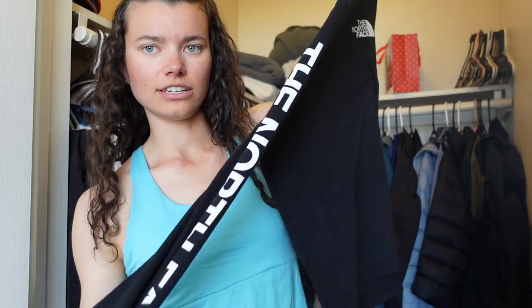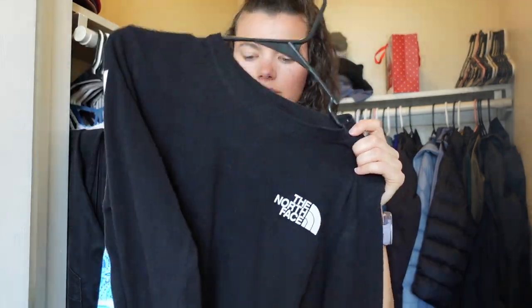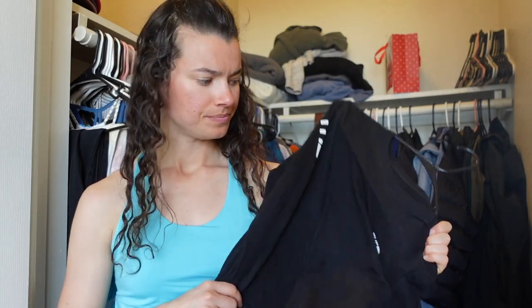Okay, the last long sleeve is this North Face shirt my mom got me for Christmas. It says The North Face down the arm. Super nice for a night shift at work when I don't have to look nice — it's comfy, cozy, warm, and it feels like I'm wearing a nighttime shirt. Love it.